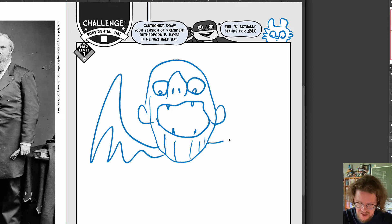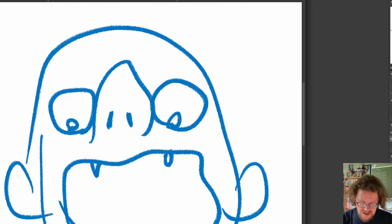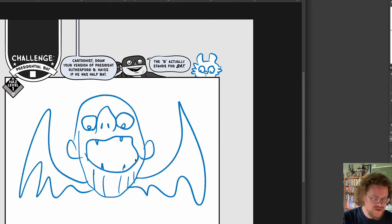Rutherford Bat Hayes looks very terrifying to me. Oh, I like this — this won't keep you up at nights, kids. Here he is, Rutherford Bat Hayes. Look at that. I can't wait to see the different drawings people are going to do in this book.